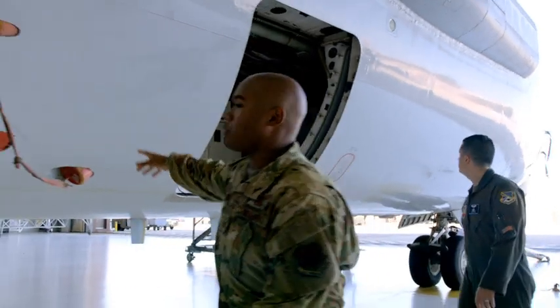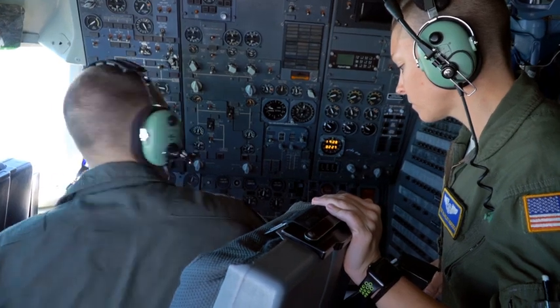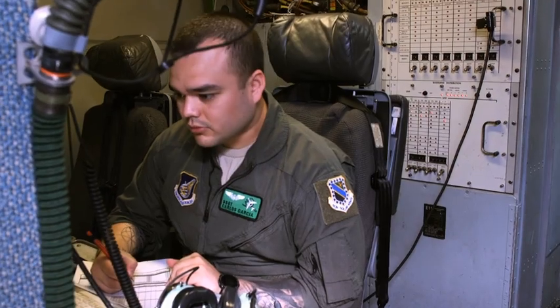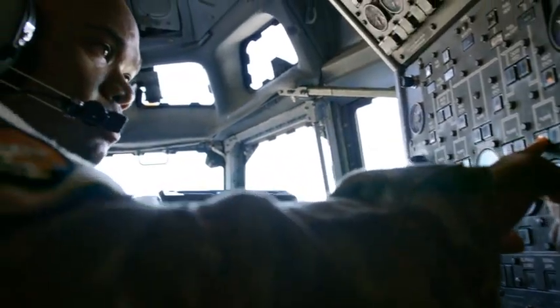My favorite part about being a flight engineer is being the systems expert and having people look to you for that expertise, rely on you, and having confidence in you. Several things make a successful flight engineer — I think the ability to handle several things at once, especially under pressure. Most of the time you're the only flight engineer on the aircraft, so you rely on yourself.